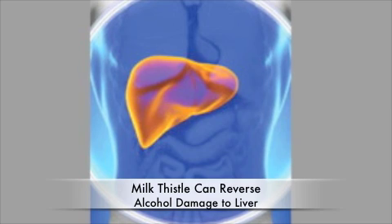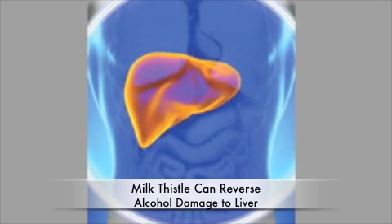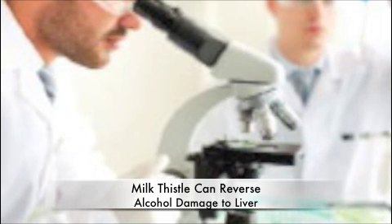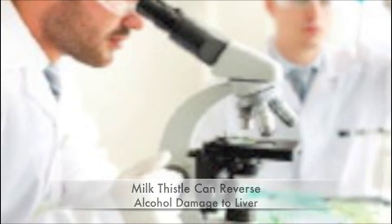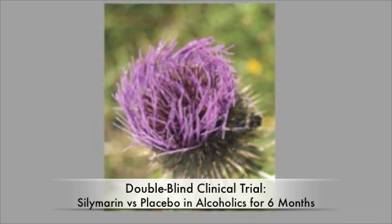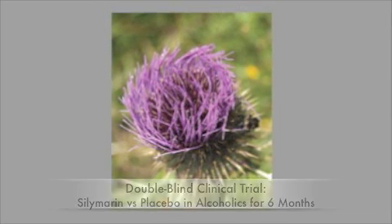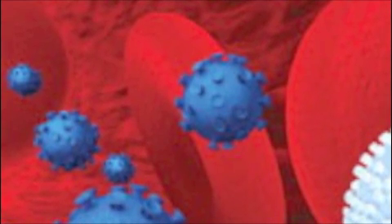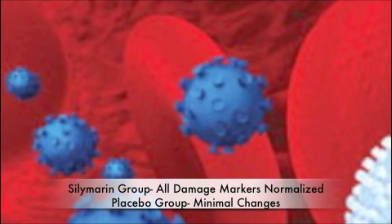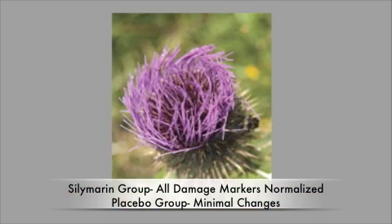Amazingly, supplementing with silymarin prevented all of these adverse alcohol-induced changes. One dramatic human study demonstrated just how powerfully silymarin protects and improves liver function in alcoholic patients. In a double-blind clinical trial of 36 people with chronic alcoholic liver disease, patients took either silymarin or a placebo every day for six months. At baseline, all patients had elevated liver enzymes and other markers of liver damage in their blood, as well as biopsy-proven tissue damage. Following treatment, all markers of liver damage had normalized in the silymarin group, with only minimal changes among placebo recipients.